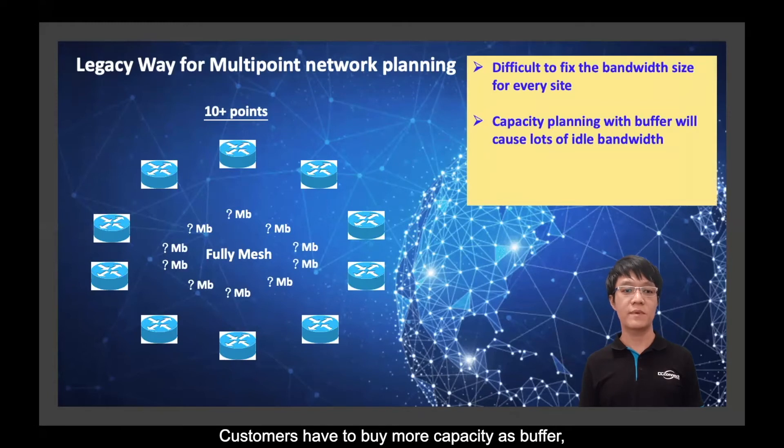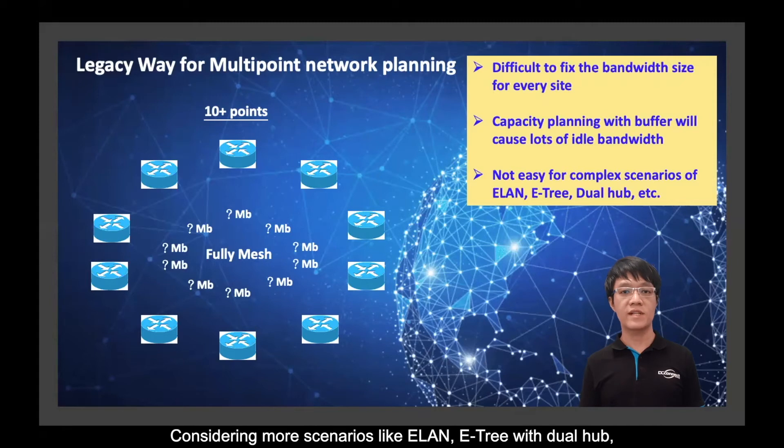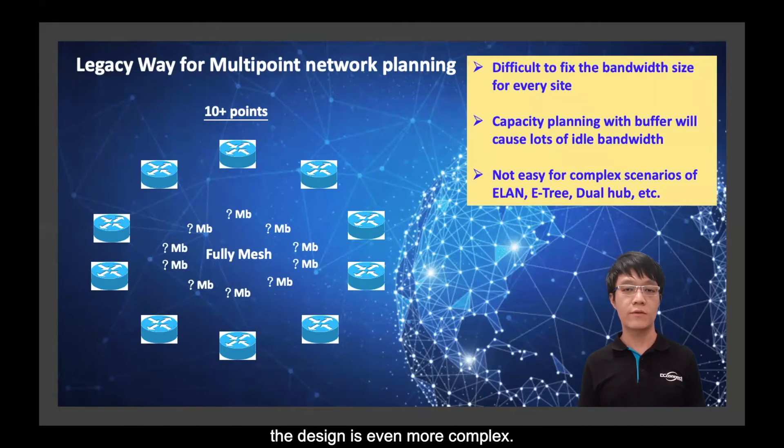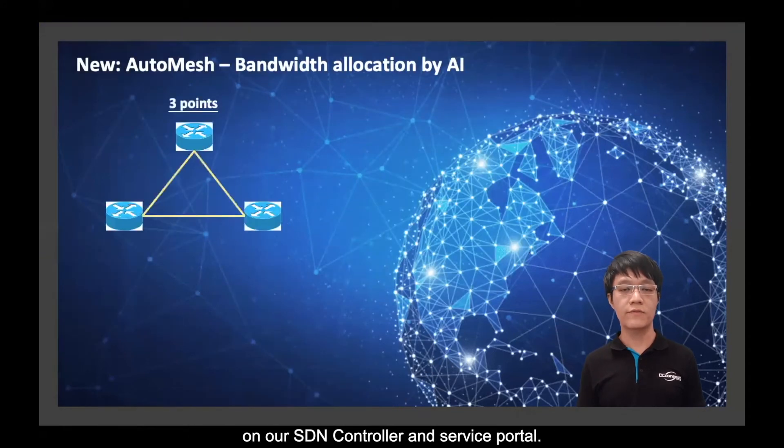Customers have to buy more capacity as a buffer, but this results in a lot of idle bandwidth. Considering more complex scenarios like ELAN and E3 with a steel hub, the design becomes even more complex. With Auto-Mesh, DC Connect has developed an AI system on an SDN controller and service portal.